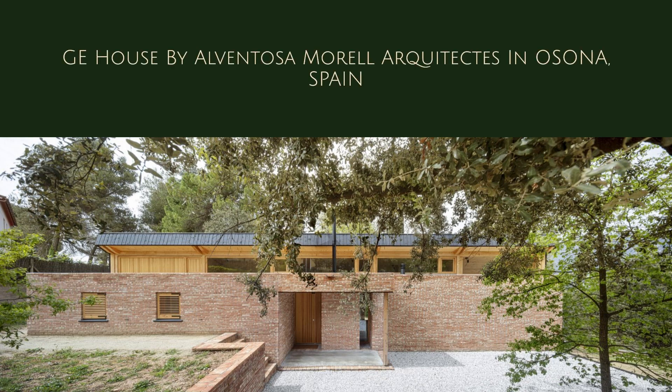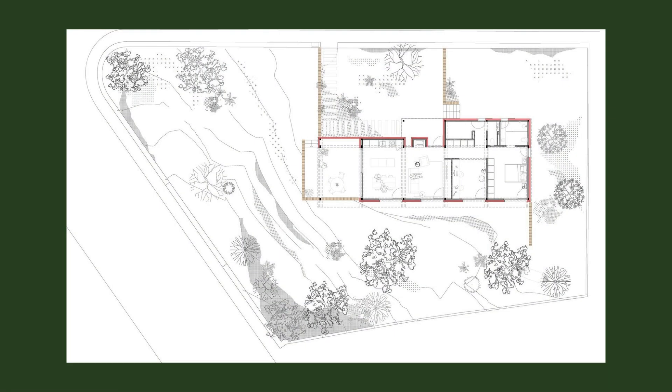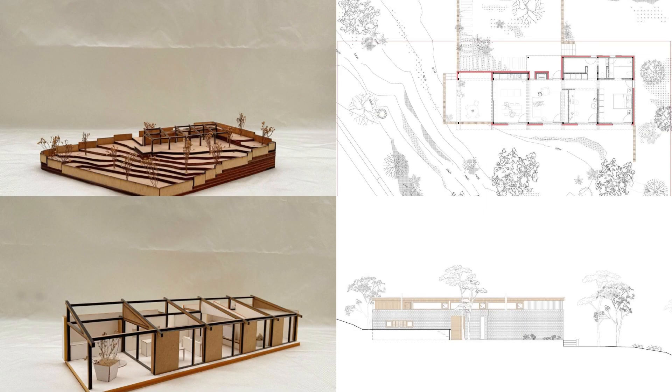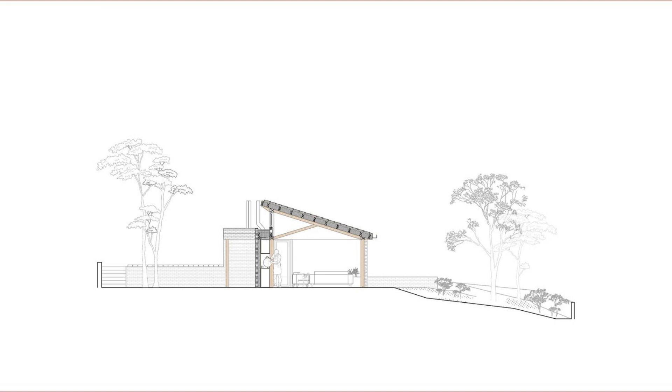GE House by Alventosa Morel Arquitex in Osona, Spain. The project is located in Ceva, a village in Osona next to the Monsigny Natural Park. The lot, delimited by two streets, is characterized by its triangular shape, good orientation, and a lot of slope.